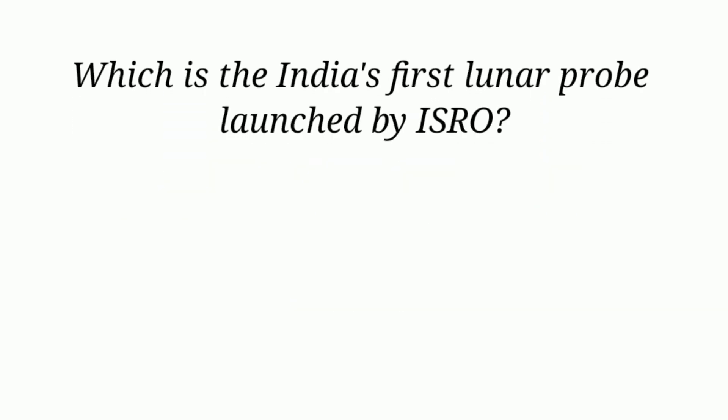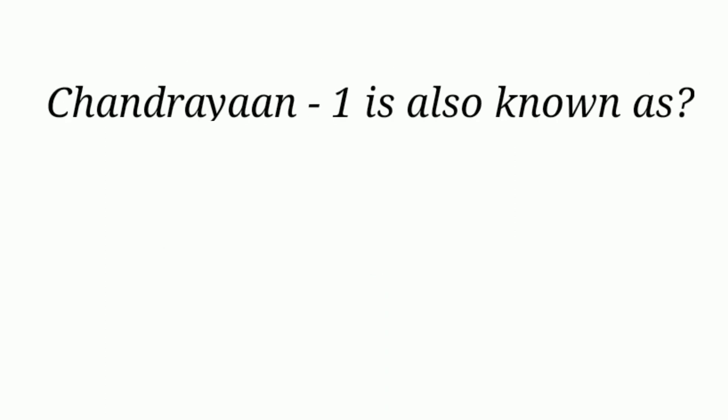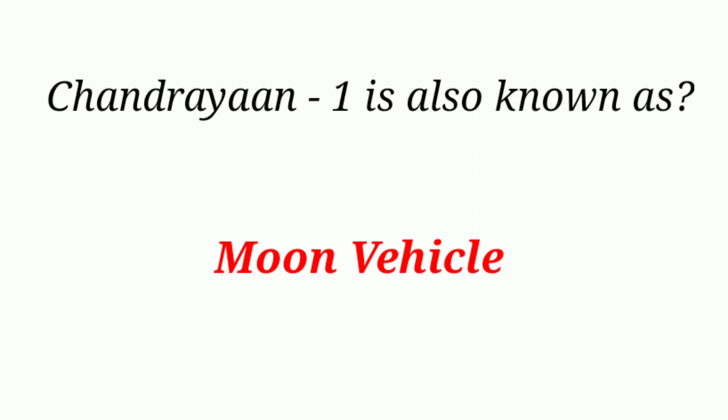Which is India's first lunar probe launched by ISRO? Chandrayaan-1. Chandrayaan-1 is also known as moon vehicle.